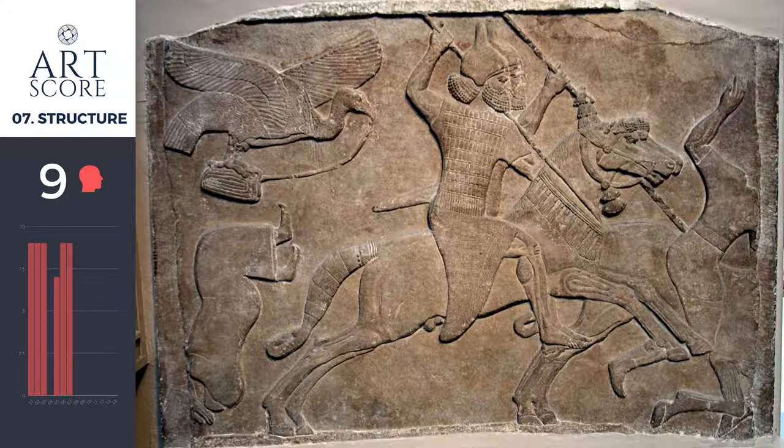Just like the cavalry in the relief — to ride horses in step requires great training. And so we know that these people were trained incredibly well. We can see it in the story they're telling and in the precision, the artistry, and the intelligence of how they're crafting this artifact, this work of art. Therefore, I give structure a 9.